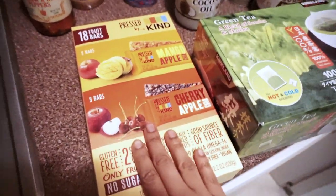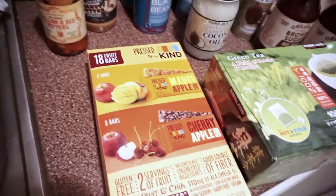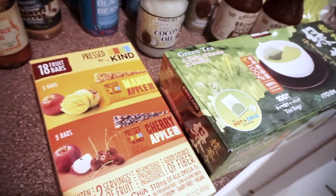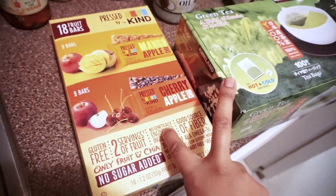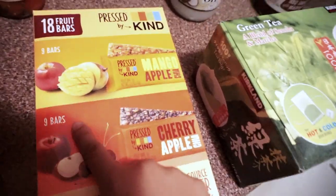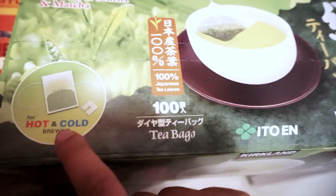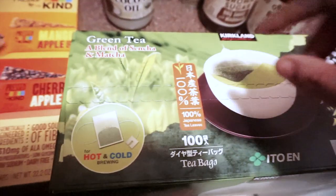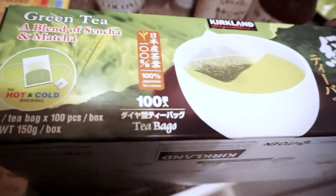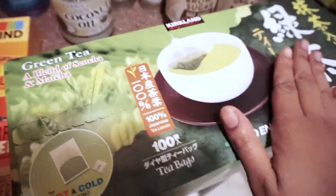Before I let you go, I want to show two items I picked up from Costco. Everything else I purchased was in my last Costco haul, which I'll link below. I got these 'Pressed by Kind' bars — nine in a pack — and my daughter and I absolutely love them. I also get my green tea from there. You can brew it hot or cold; I normally brew it hot then pour cold water because I like it at room temperature. It's a matcha blend, no aftertaste, and tastes legit.